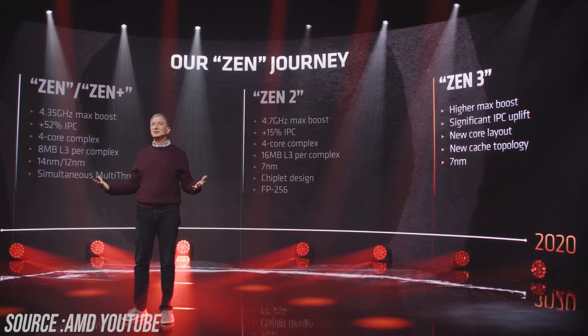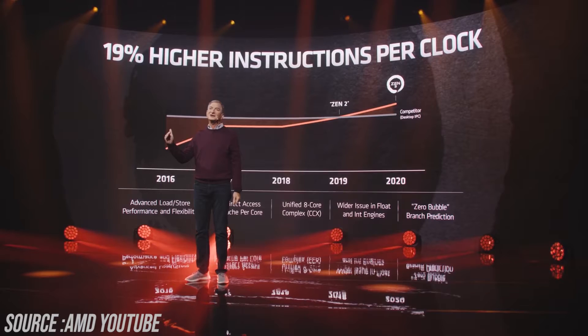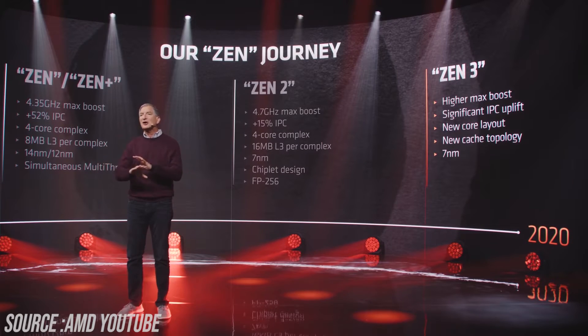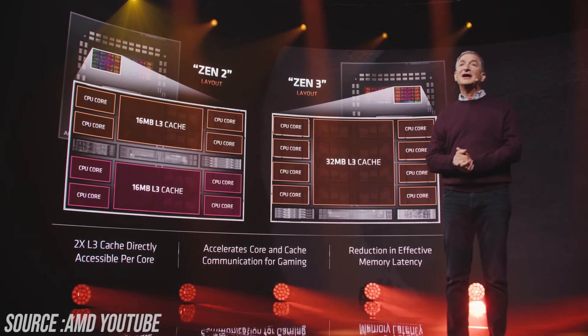The new Zen 3 processors are 7nm based and they have a new core layout and higher max boost. In terms of IPC, they are 19% higher in instructions per clock, which is going to result in better performance.